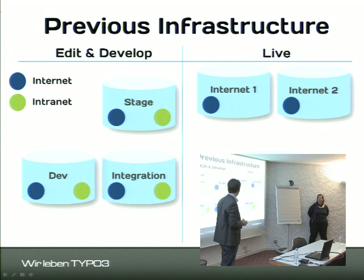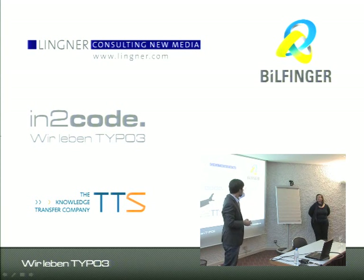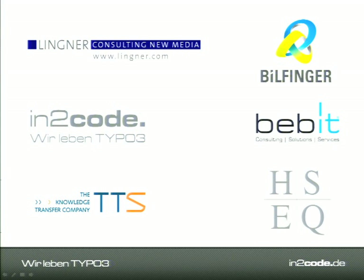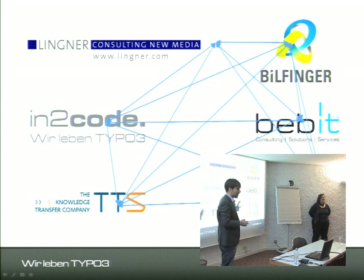We had quite a few TYPO3 instances running — two on every development server and the corresponding ones on the live side. The project was complicated not only on the contracting side but also on the customer side: there was Billfinger SE as main customer, Baybit as the IT department, and HSEQ as the HR department. All these parties had to communicate with each other, which made for a complicated communication mess when tracking down a decision, a bug, or whether an issue originated in TYPO3, SAP, the network, or the server.